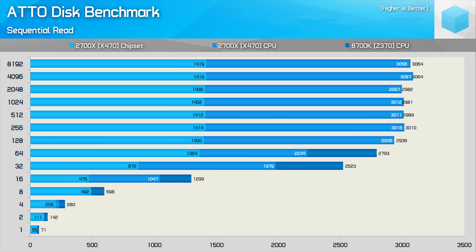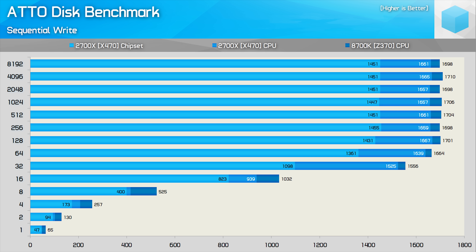The auto disk benchmark uses compressible data, so sequential read performance peaks at around 3 GB per second. Once we hit file sizes of 128KB, Ryzen and Core i7 performance is much the same when the SSD is connected directly to the CPU on the Ryzen system. The Ryzen rig was 20% slower with files smaller than 128KB, which is fairly significant. And it was much slower once connected via the chipset, especially for larger file size tests. For write performance, the Z370 platform with the i7-8700K was faster throughout the auto disk benchmark.